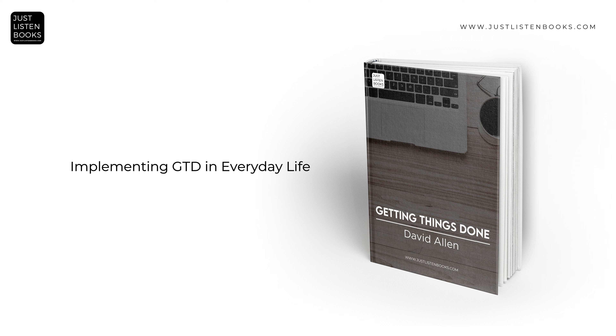Implementing GTD involves establishing a system to capture, clarify, organize, reflect, and engage with all tasks and commitments. This can range from a simple paper-based system to a complex digital setup, depending on individual needs and preferences. Allen provides practical advice on how to integrate GTD into daily life, emphasizing the importance of consistency and commitment to the methodology.